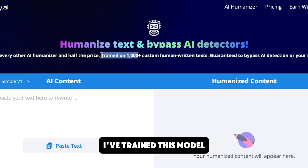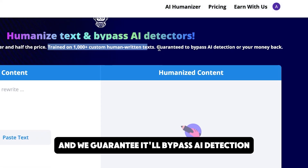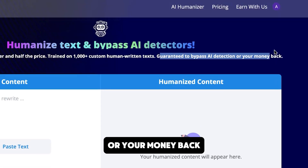I've trained this model on over a thousand custom written human essays, some of which are my own. So the writing's pretty decent and we guarantee it'll bypass AI detection or your money back.